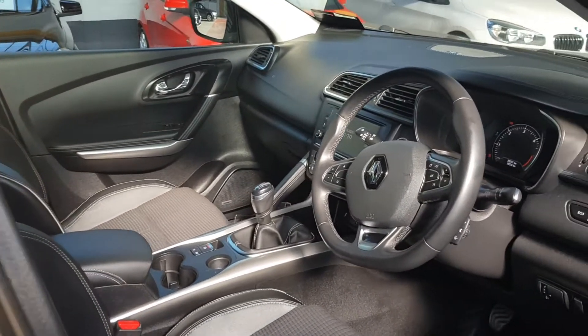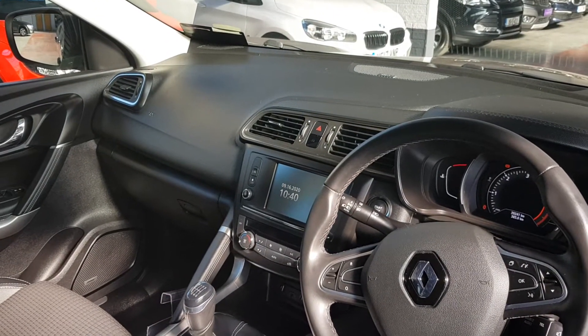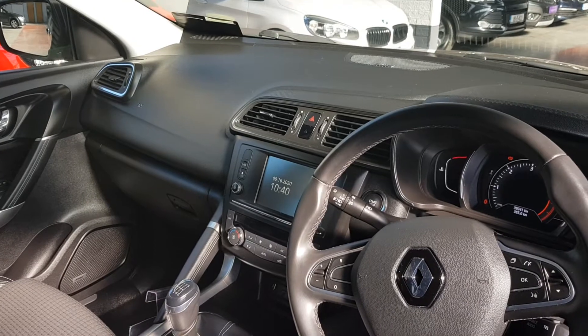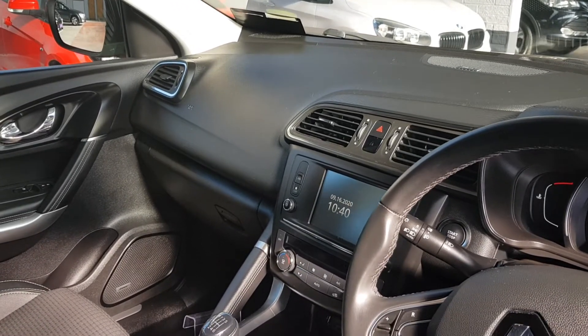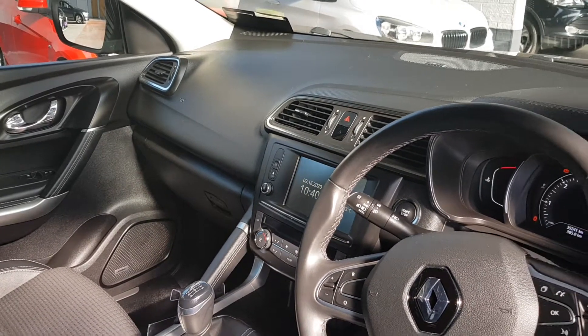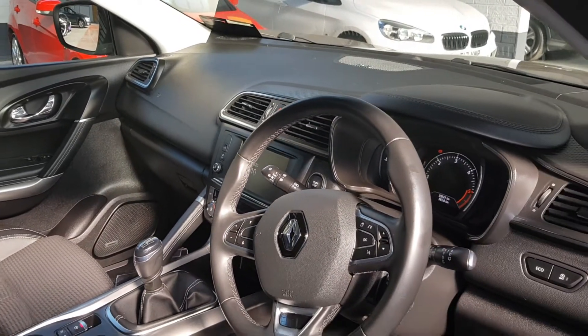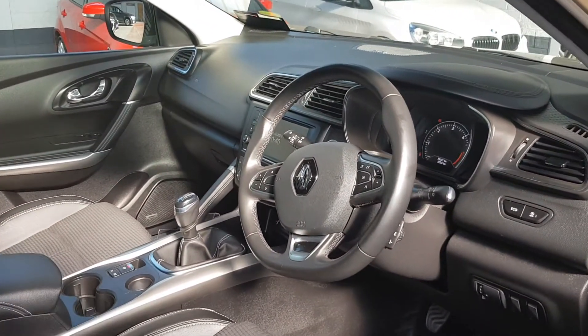On this car you have a six-inch monitor with built-in sat nav, Bluetooth functions for your phone, and you can play music over the radio. You also have Apple and Android CarPlay, so you can project your phone screen up there and use the sat nav off your phone — so you don't need to worry about updates on the sat nav system.